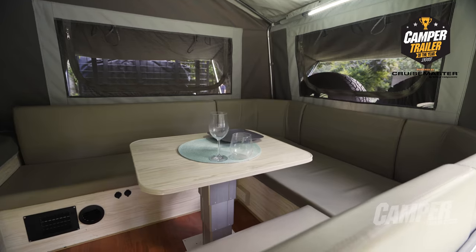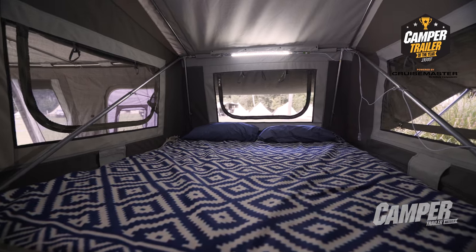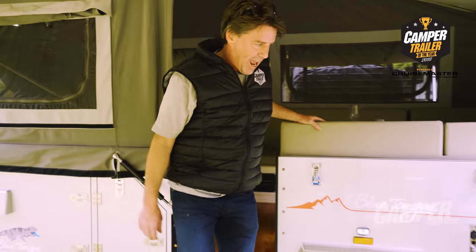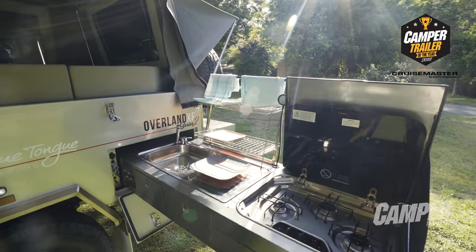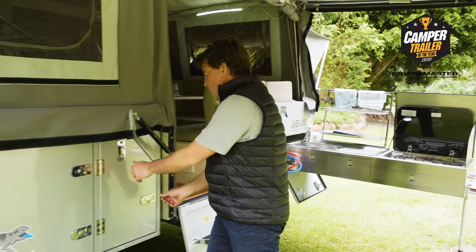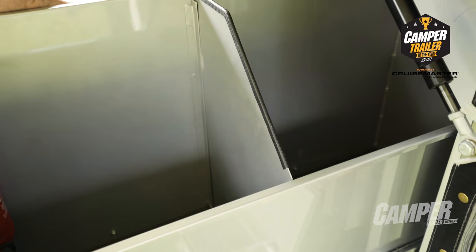Here we are in the living area — lots of room. Over here to the right, we've got the double inner spring mattress with heaps of head space. Stepping down out of the cabin, we have a slide-out kitchen as standard, as you'd expect. Moving here to the storage booths — beautiful mechanism, two massive storage compartments.